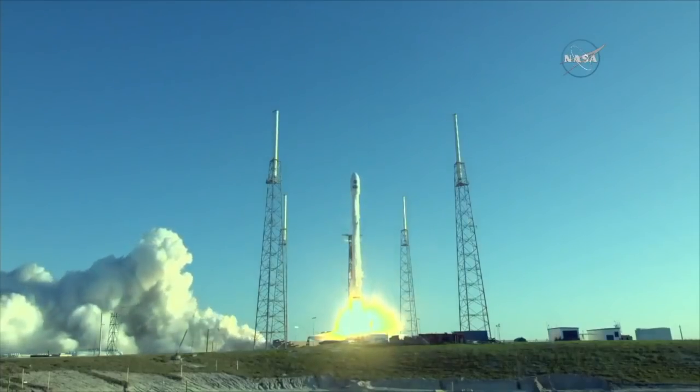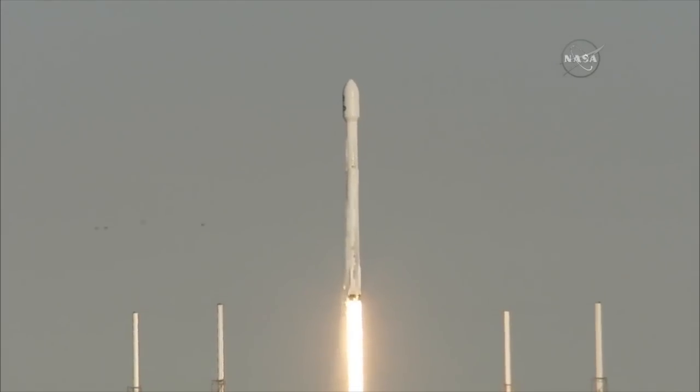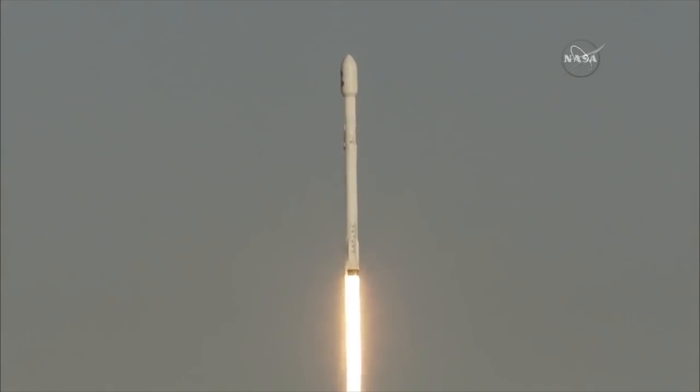Liftoff — the SpaceX Falcon 9 carrying TESS, a planet-hunting spacecraft that will search for new worlds beyond our solar system.